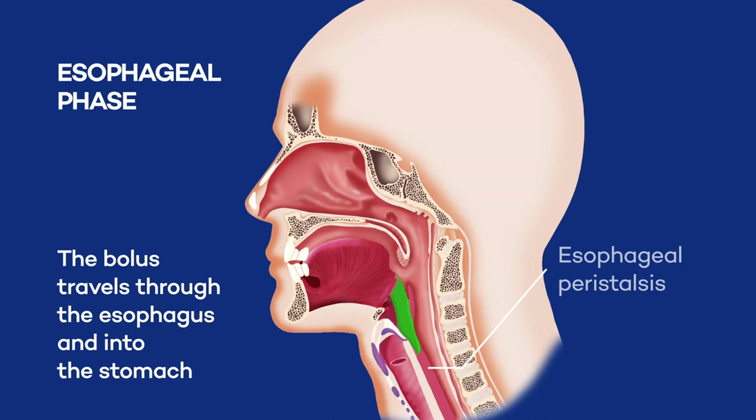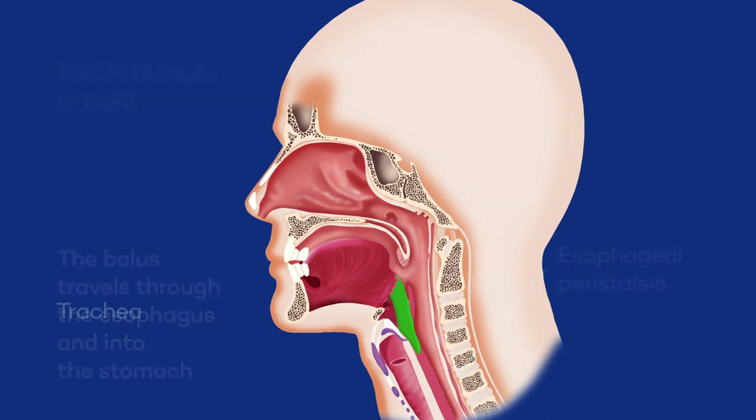Sometimes food could go down the wrong way — in other words, down the trachea. This can cause the person to choke or aspirate, and food could end up in the lungs if the coughing is not strong enough to clear the airway.